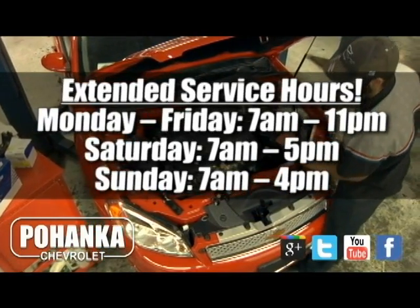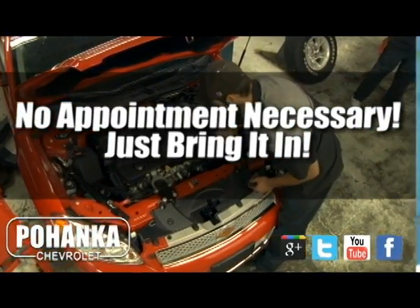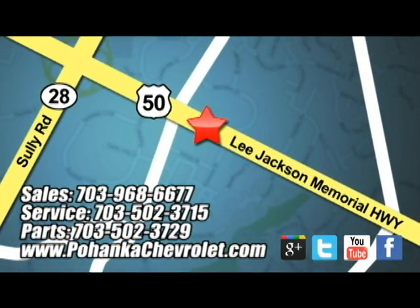At Pohanka Chevrolet, our service department is open extended hours with no appointment necessary. Just bring it in. We are conveniently located at 13915 Lee Jackson Highway in Chantilly.